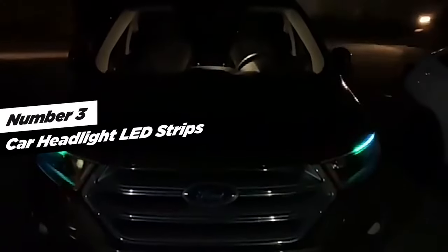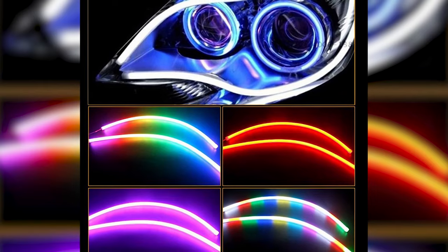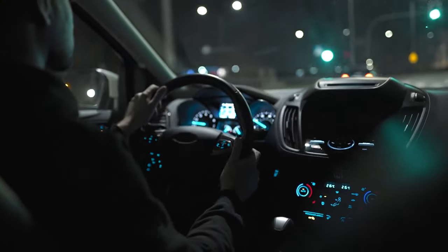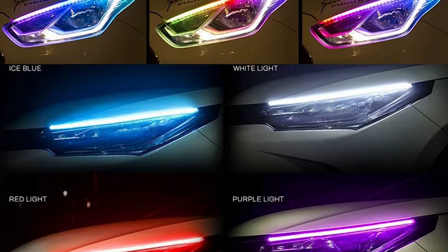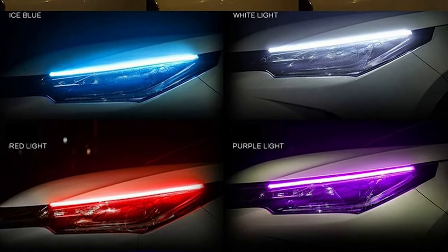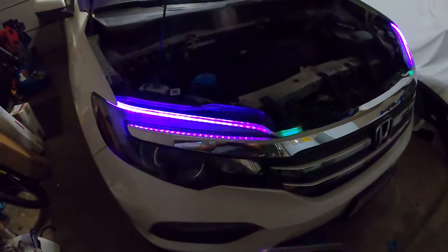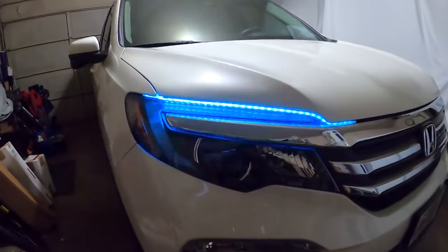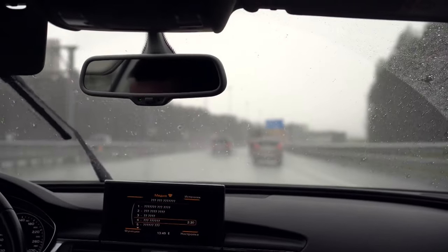At number three on our list is Car Headlight LED Strips, a remarkable addition to your vehicle that enhances both style and safety. These 24-inch exterior LED strips are designed to make your nighttime driving experience safer and more visually stunning. Crafted with high-quality LEDs, these flexible strips emit a pure high-brightness light, ensuring lasting and effective illumination. With RGB multicolor cores and efficient heat dissipation, these strips are built to perform in various weather conditions, particularly during rainy or foggy nights, enhancing your driving safety.